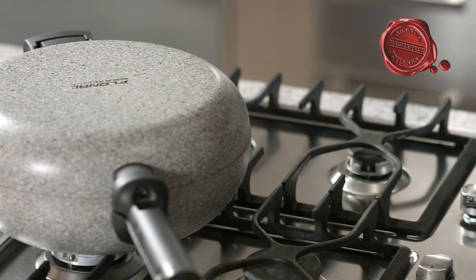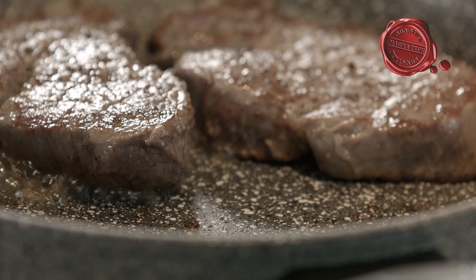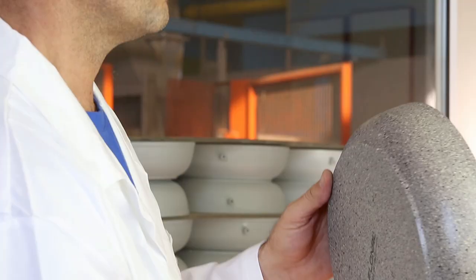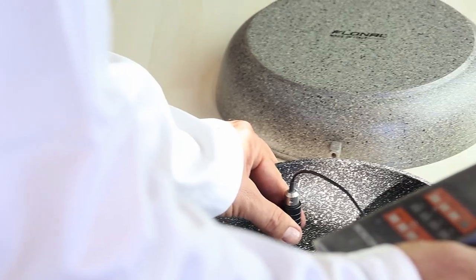Rocky Twins uses Flonal Magmatec technology, which allows you to cook healthy without any need to add oil or fat. A reinforced coating designed to provide maximum durability and also to make it incredibly easy to clean.